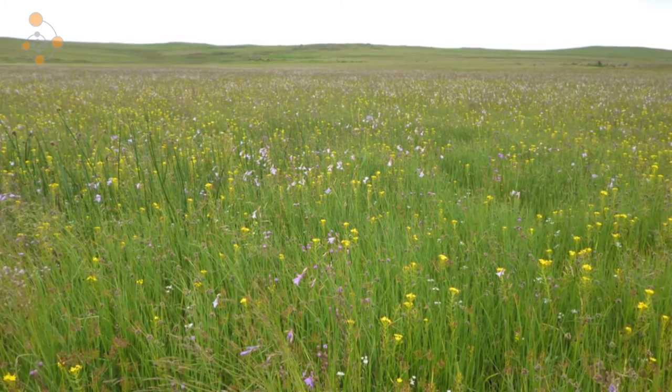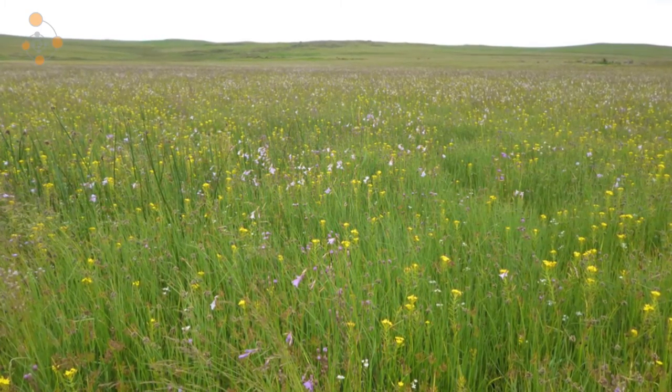Back here in South Africa, we also face many threats, particularly habitat loss — the same as in Ethiopia, but from different directions. Coal mining is a particular threat to the species, causing pollution of our water and wetland systems. And then there's also overgrazing and incorrect burning practices, all of which come back to the management of these wetland habitats.